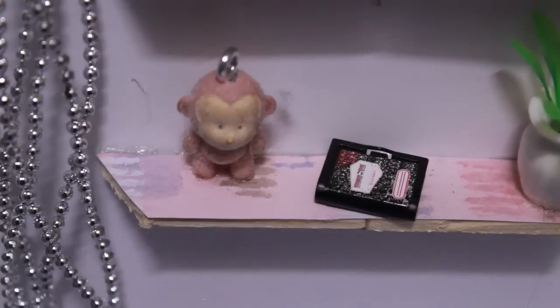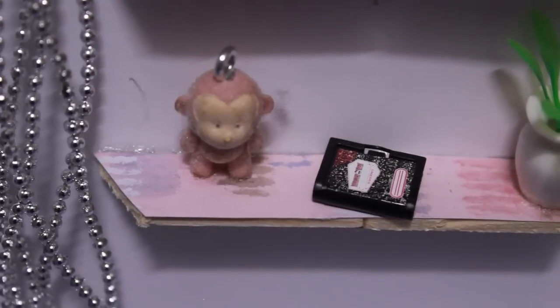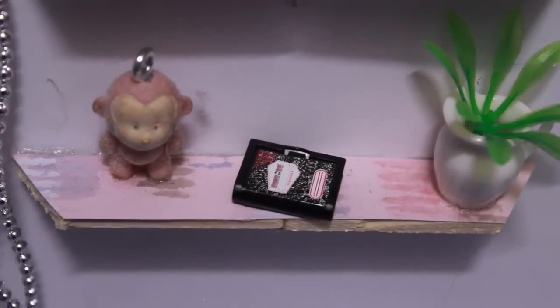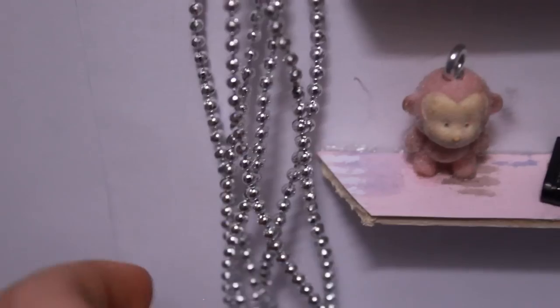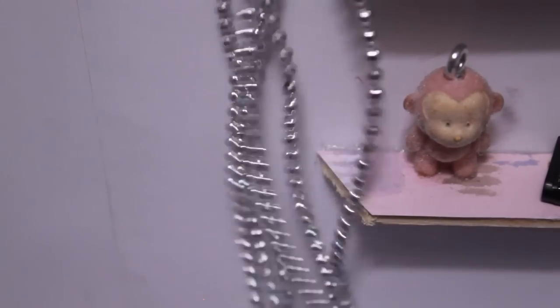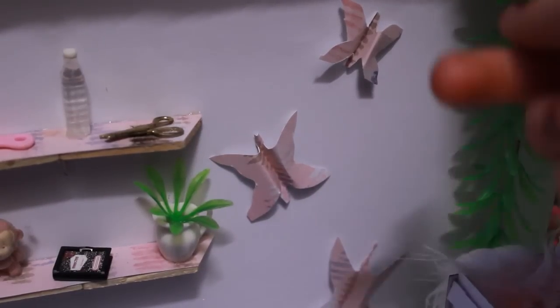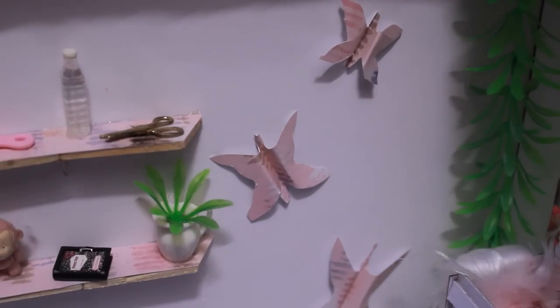I don't know why. The bottom shelf has a monkey, a little book, and a vase with some green flower things in it. On the side I have these little bee things, because why not. There's also three butterflies with a little plant hanging from the ceiling.